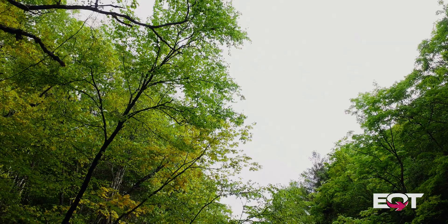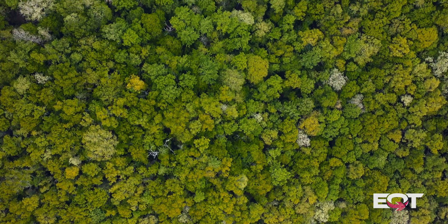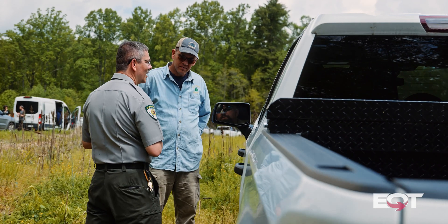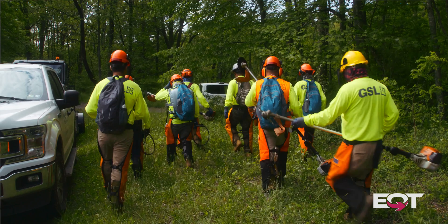Summit Forestry had to look at the forest and identify what practices would actually benefit that specific forest. In concert with them, Growing Seasons Landscaping looked at what we could actually do to help improve this forest. Then they worked closely with WVU to model out what they thought the benefit of that would be.